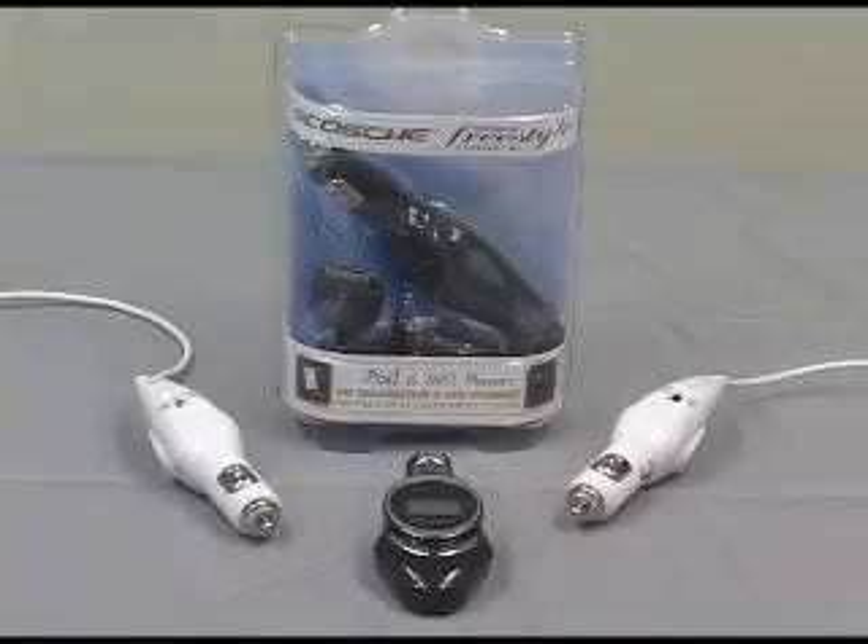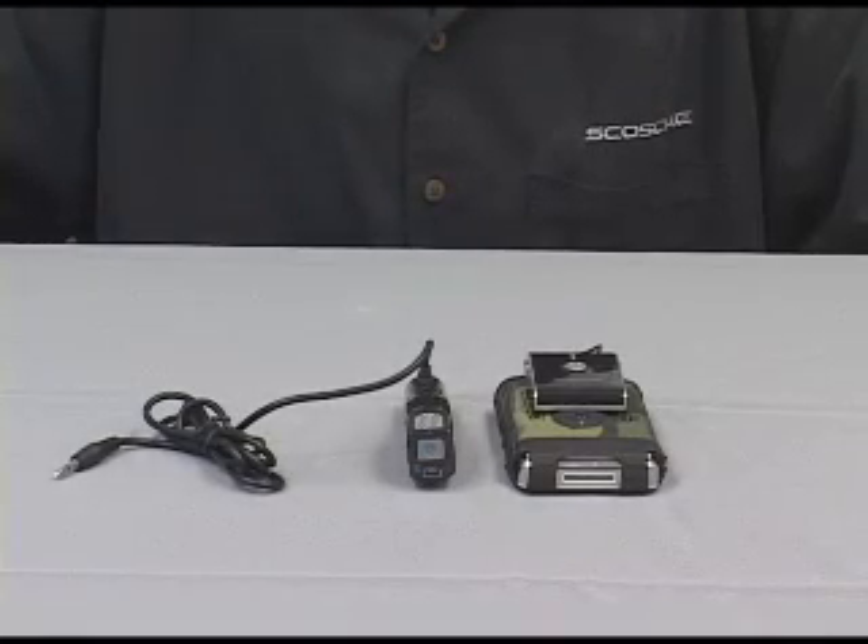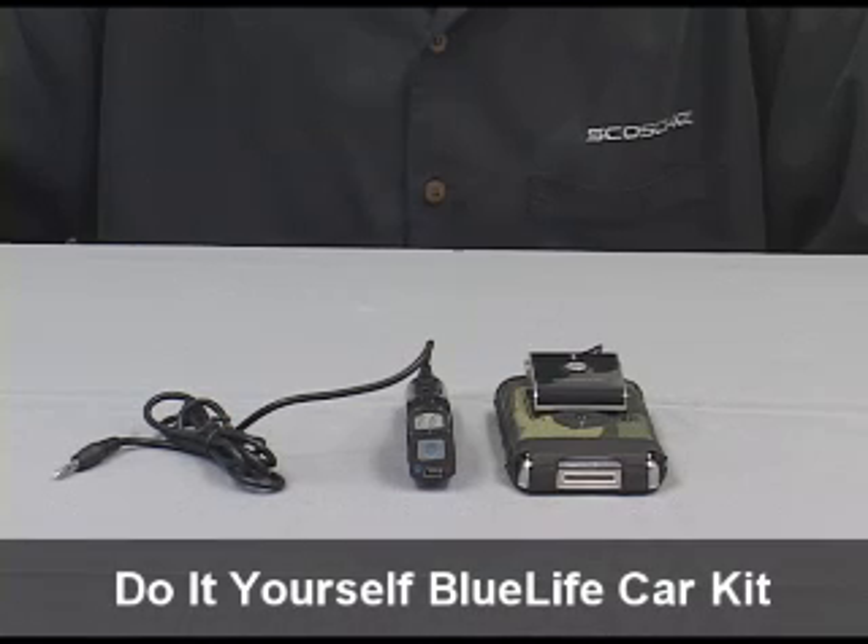Up to now, people have said that they purchased our FM transmitters because they were just easier to install — plug and play out of the box — where our BlueLife system needs to be professionally installed. That's all about to change. Scosche is pleased to introduce our new do-it-yourself BlueLife system. No installation is required with our new plug-and-play BlueLife car kit.